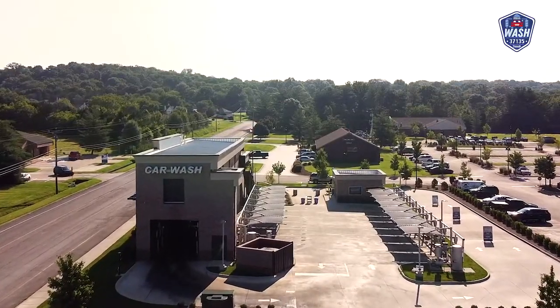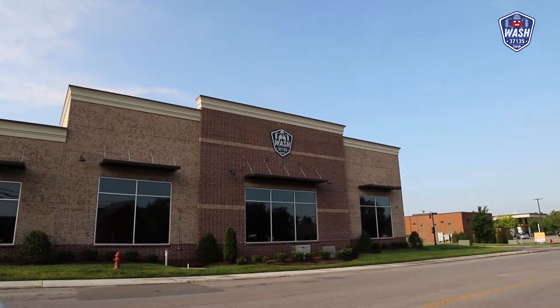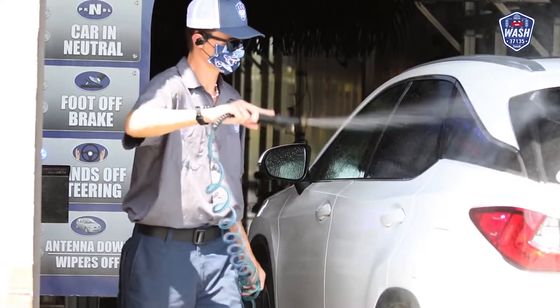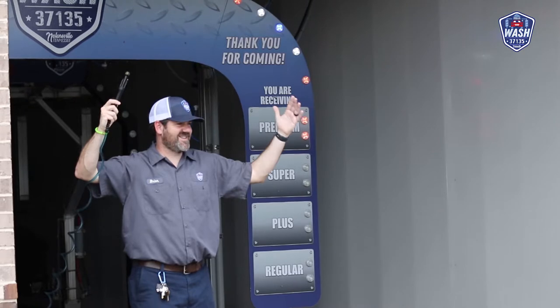I grew up in this community, and I had a chance to raise my family here. We were looking for another way to serve our community and saw a business need — a car wash — that was missing in Nolensville. I have young kids, my car is always dirty, and we thought a car wash would be an incredible way to serve our community and start a new business.